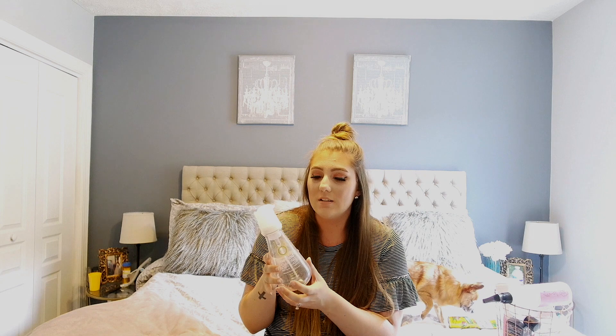The main reason I got it is because of the pop-top. I thought it would just be so much easier in the shower, which it was, but I just didn't like the product at all.